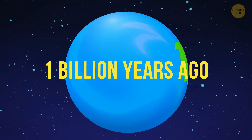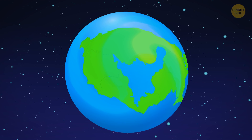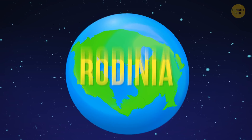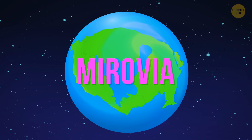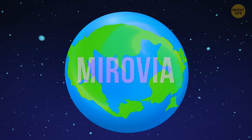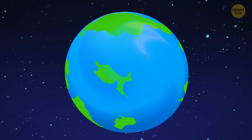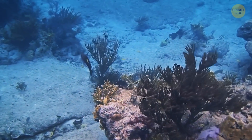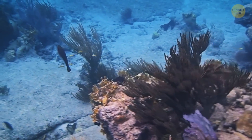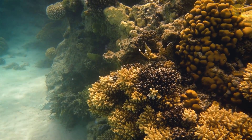About 1 billion years ago, all of the continents of our planet were assembled into one hypothesized supercontinent, Rodinia. And all the oceans made up one colossal ocean, Miravia. 750 million years ago, that continent broke apart, and huge chunks of land began drifting across the planet. Complex plants and multicellular organisms appeared just at this time — algae, sponges, and fungi weren't the only inhabitants of the ocean.